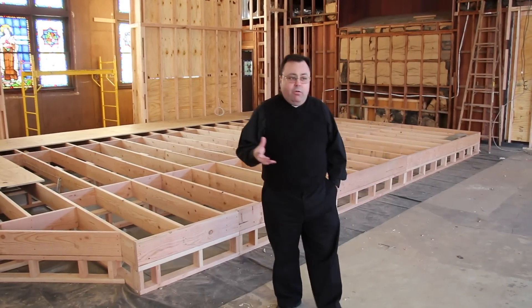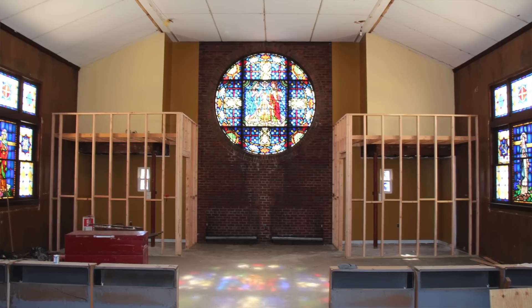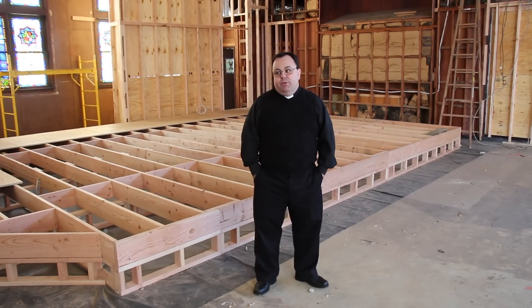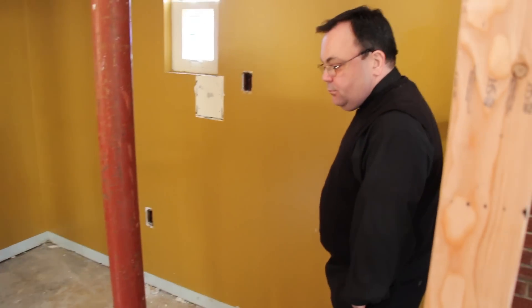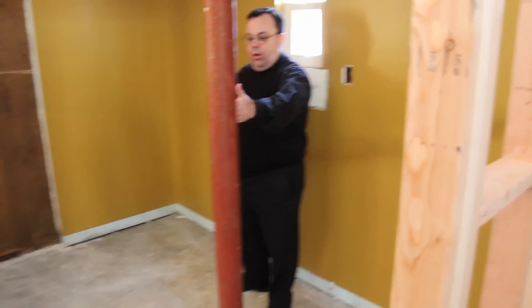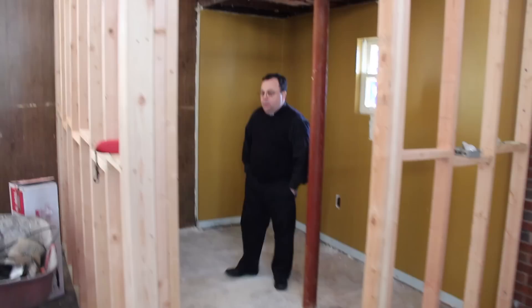We've also seen over the last couple of weeks our renovated confessionals, which are in the spot of the original confessionals here at Holy Family Church. Those have been framed out. The setup will allow you to come in here and the kneeler will be on this side. The priest will be sitting over here on this side of the wall, and there's also a chair here for face-to-face confessionals.